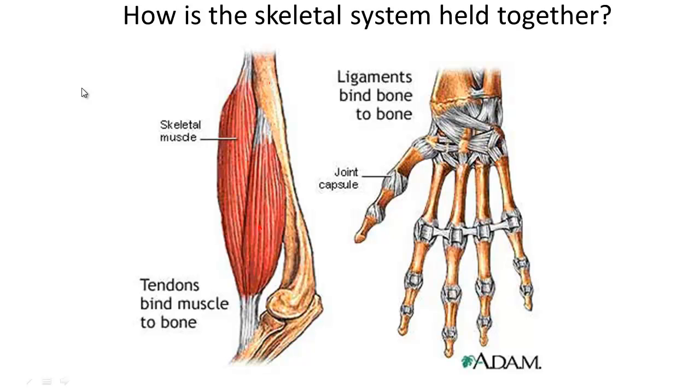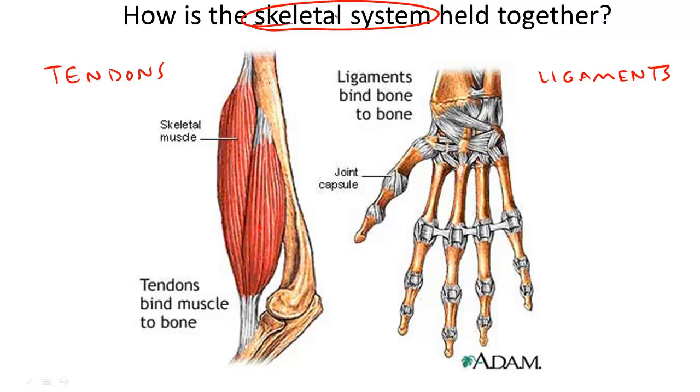Tendons and ligaments. In this video, we're going to learn to distinguish and compare tendons and ligaments. One thing that these two terms have in common is that they both help the skeletal system remain together. Another thing that they have in common is that they're both usually located around joints.